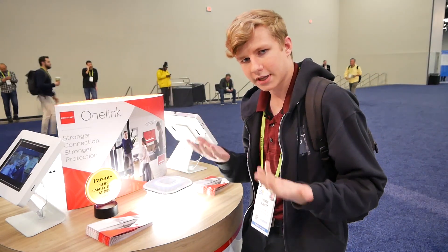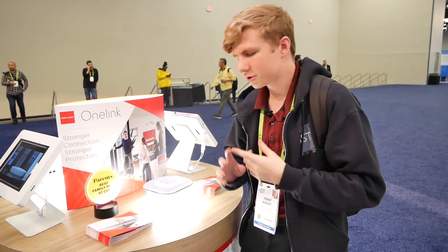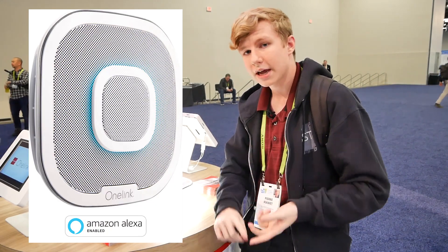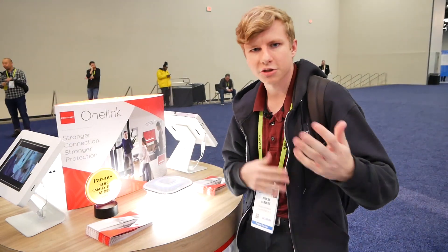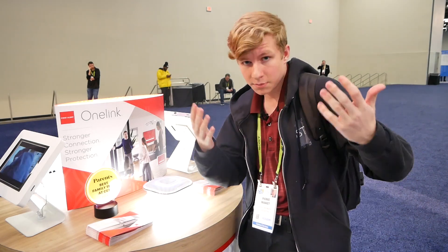Because of its placement on your ceiling, they figured why not add more functionality. Last year they announced smart assistant support, so it has Alexa, and Google Assistant is coming in 2019. It also has a built-in speaker so you can play music and ask your smart assistant questions — easily heard throughout the whole room because it's on the ceiling.